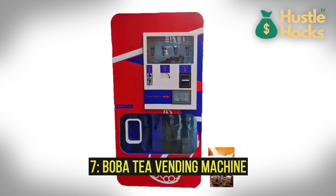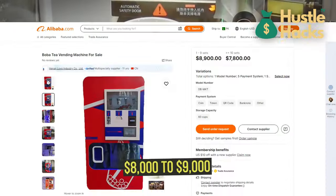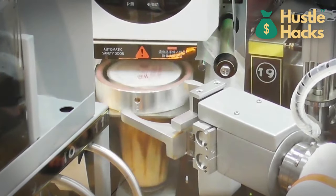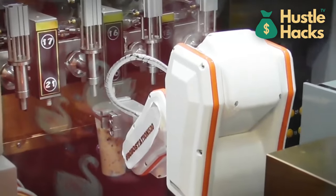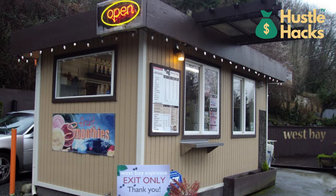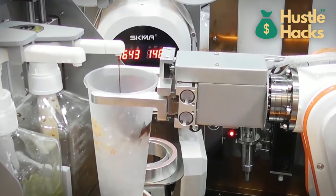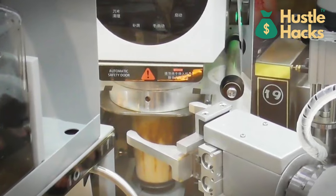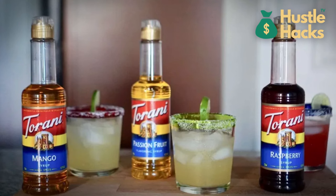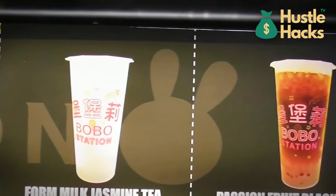Number seven: Boba tea vending machine. The estimated cost ranges from $8,000 to $9,000, depending on features and capabilities. This practical marvel prepares bubble tea and offers customization options for tea type, sweetness level, and toppings. Setting up a network of these machines in malls, office complexes, college campuses, or standalone kiosks can tap into the popularity of this beloved drink. Boba tea has a dedicated following among various age groups. Ensuring quality ingredients — including tea leaves, tapioca pearls, and flavored syrups — is crucial. Experiment with unique flavors and seasonal specials, and don't forget branding and marketing to stand out.